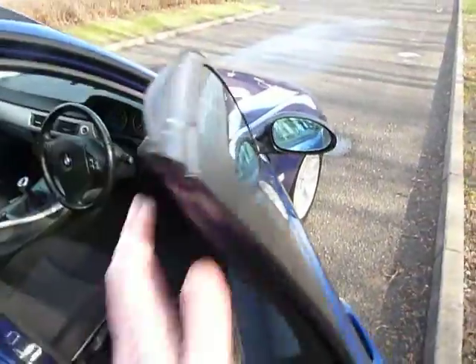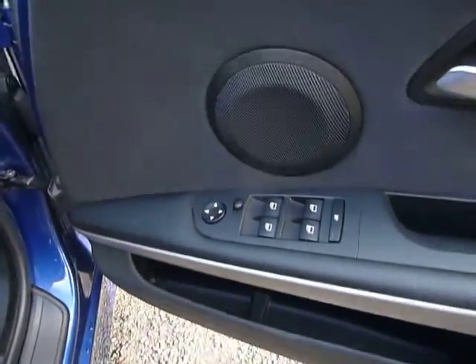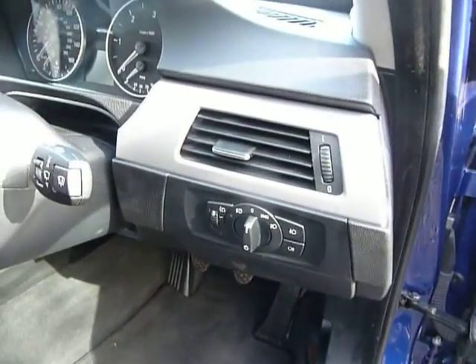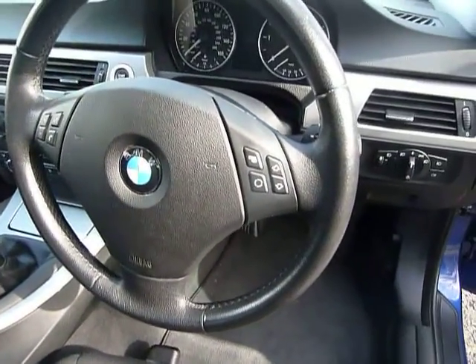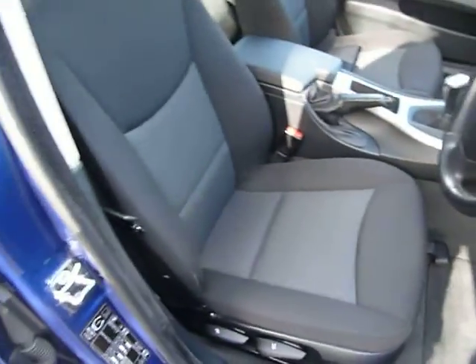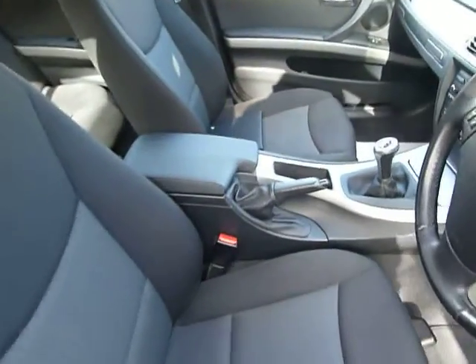In the front, we've got electric window switches front and rear, electric mirrors, the light controls, and wipers. We've also got stereo controls on the steering wheel and hands-free Bluetooth. Very clean and tidy indeed, as you'd expect for a car only covering 27,000 miles.